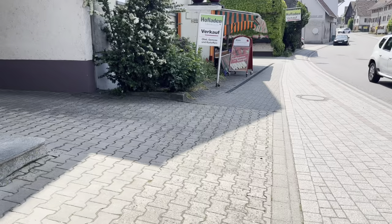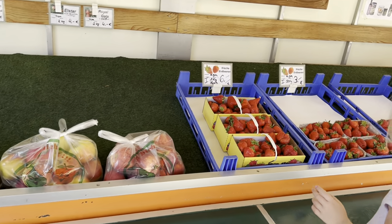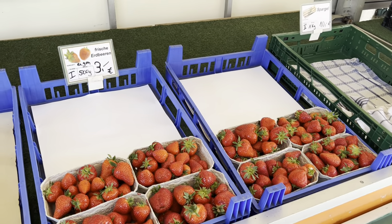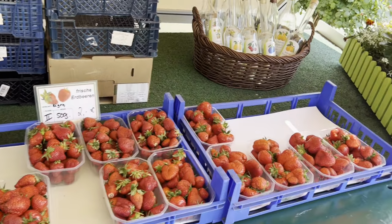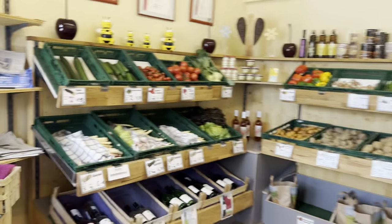We are on our way to a Sommerrodelbahn, which is kind of like a toboggan run. Along the way we're stopping in this little village, and there's a little bakery here behind me. They were closing at 12:30, but we just got there right as they were closing and were able to buy some things. They also have little fruits and vegetables by the roadside from a local farm that you can buy. Check out these strawberries — they have strawberry-growing fields all over here that you can pick your own. We're going to buy them ready right now. Look how beautiful these are.